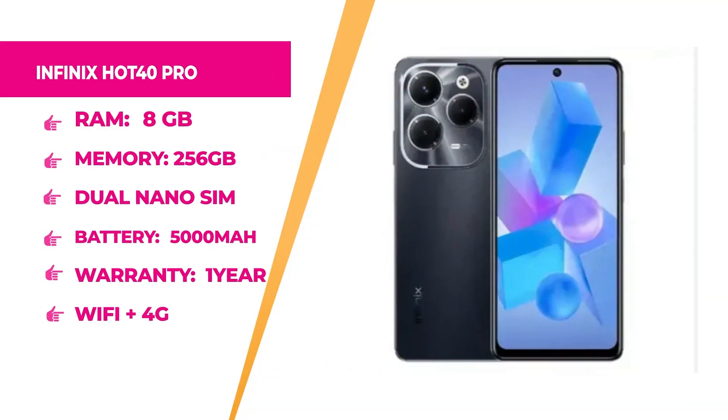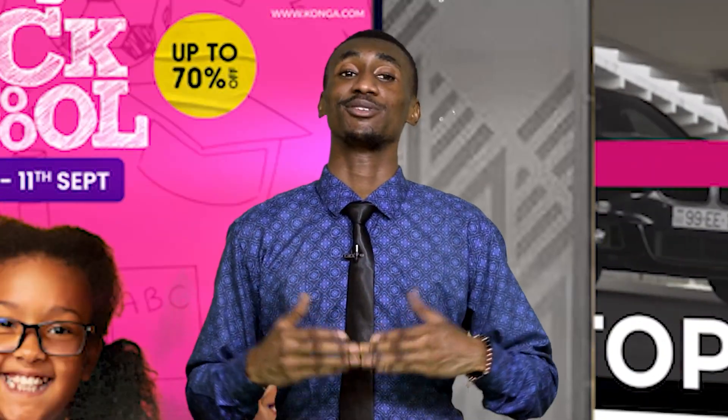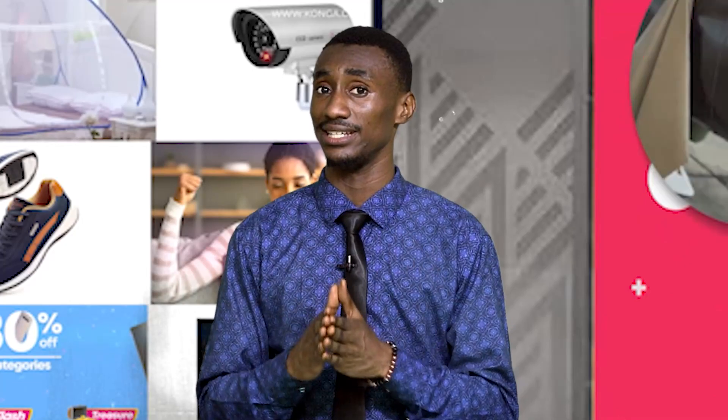Up next, we have the Infinix Hot 40 Pro. It has dual SIM slots and a 5000mAh battery capacity. The SIM type is dual nano SIM with an Android operating system. The warranty period is one whole year and the colour is black. The brand is Infinix. Connectivity is Wi-Fi plus 4G. The RAM is 8GB and internal memory is 256GB for storing your videos, pictures, games, and movies. Hurry up to Konga.com — there is no need to break the bank. Shop exclusively with confidence.